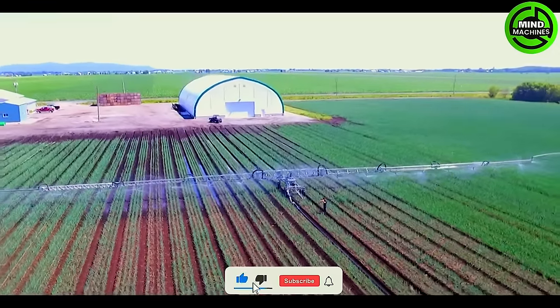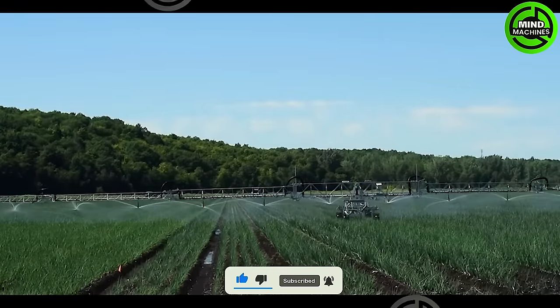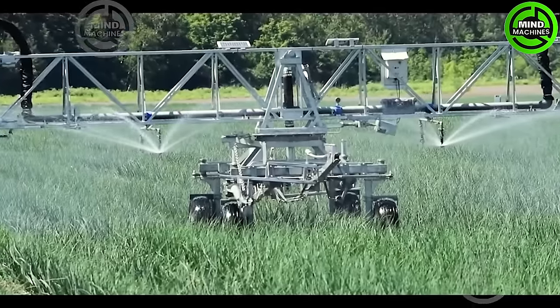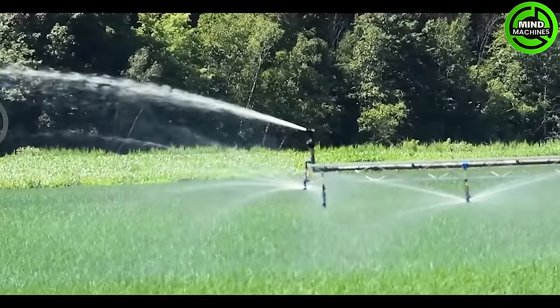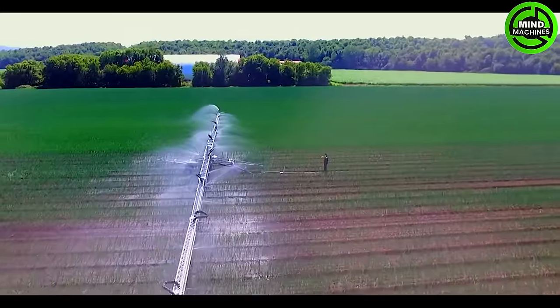A sprawling irrigation ramp stretching over 380 feet at Lussier Farms supplies onions with water from a reservoir, with hundreds of gallons being distributed in the fields to foster optimal growth during periods of intense heat.